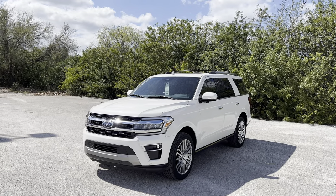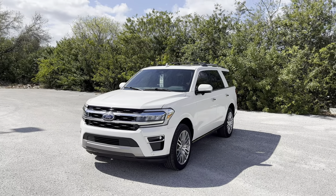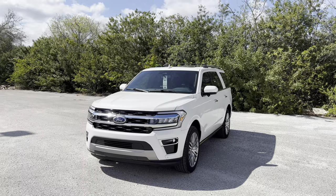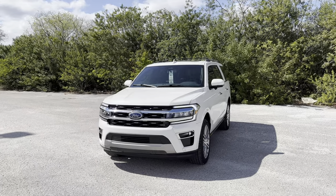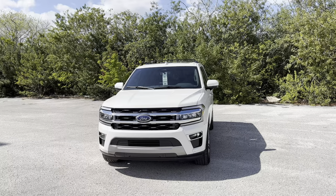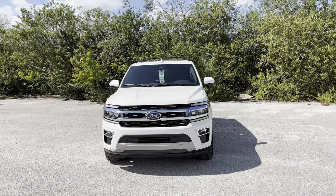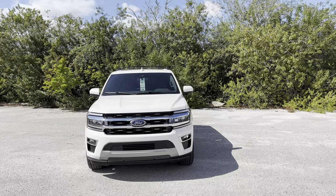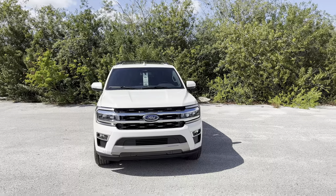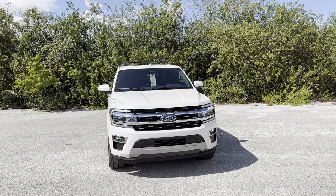The fourth generation Expedition you see here was released in 2018 and facelifted last year for 2022, featuring a revised front end, new wheel designs for all trims, plus an interior similar to the new 14th generation F-150. We get a standard 12-inch touchscreen with an optional 15-inch touchscreen. There's also a new Timberline trim plus a new Limited Stealth Performance Package bumping power up to 440 horsepower and 510 pound-feet of torque. For 2023 there are six trims available in either standard or long wheelbase; the standard wheelbase tows up to 9,300 pounds.